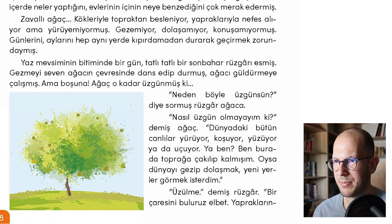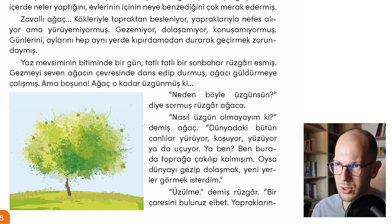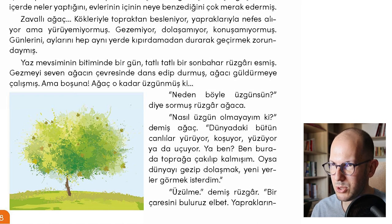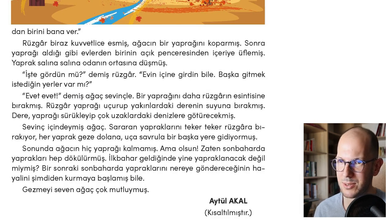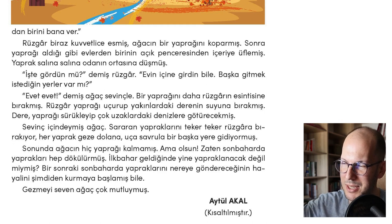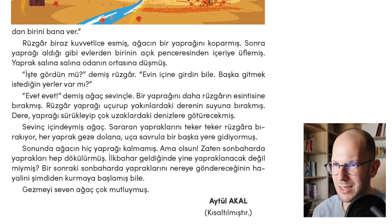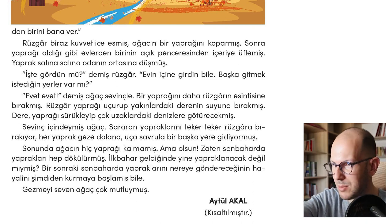Üzülme demiş rüzgar — don't be sad, said the breeze. Bir çaresini buluruz elbet — we will eventually find a solution. Çare bulmak means to find a solution. Yapraklarından birini bana ver — give one of your leaves to me. Yapraklarından biri — one of the leaves. Çikolatadan birini Ahmet'e verdi — gave one of the chocolates to Ahmet. Dan biri is the ablative case marker meaning 'one from among.'